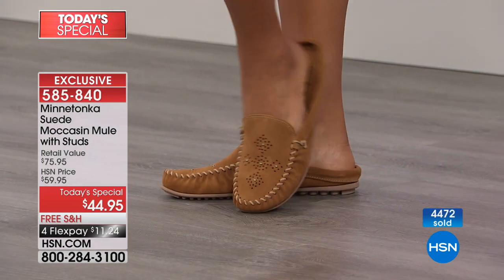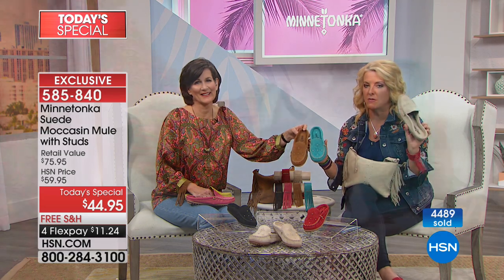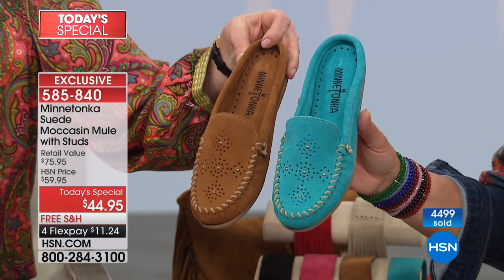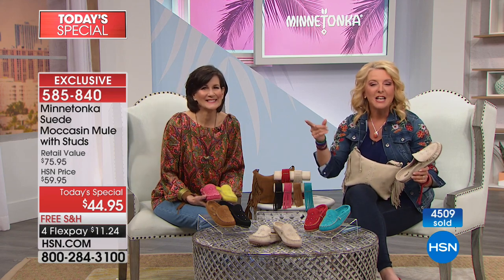Brenda chose the classic dusty brown and the pop of turquoise — perfect Minnetonka choices. This is her first mule from them, though she also has the fringe ones and the boots. Coming up next we have brand new sandals — a flat pair and a fabulous heel for Minnetonka. Take the comfort of Minnetonka and put it in a heel — crazy great.